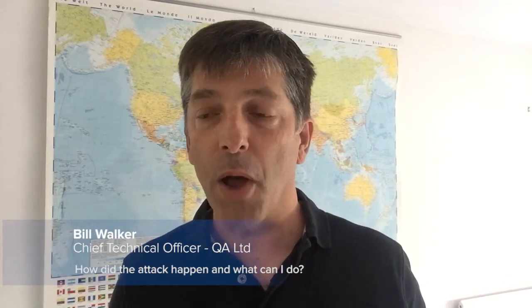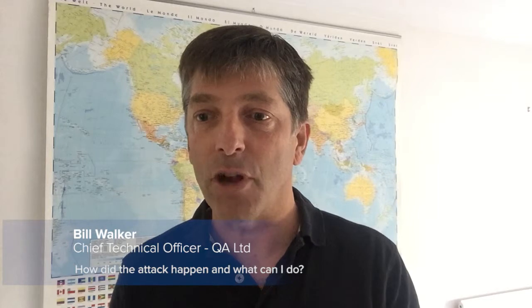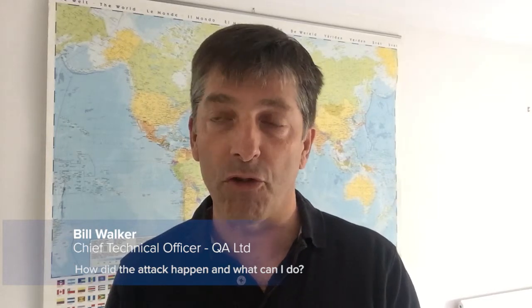Hi, I'm Bill Walker, Chief Technology Officer at QA. I've been asked by numerous people over the last 24 hours about the NHS attack and whether they themselves are vulnerable to such an attack on their own machine or their work machine.